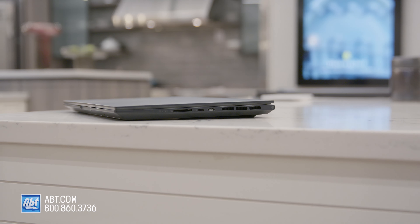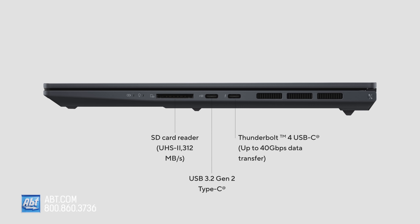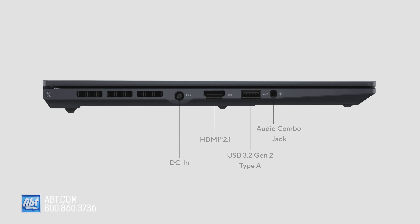As for ports: one USB-A, one USB-C, one Thunderbolt 4, one HDMI, an audio jack, a DC-in, and an SD 4.0 card reader.